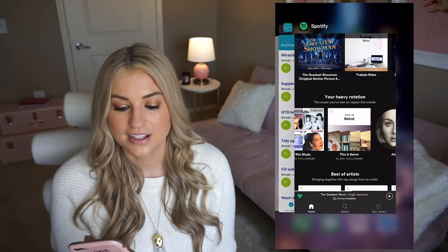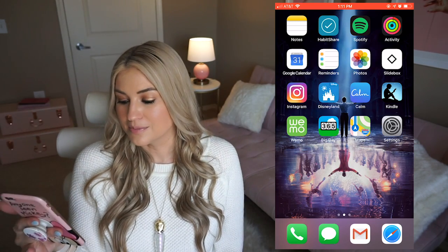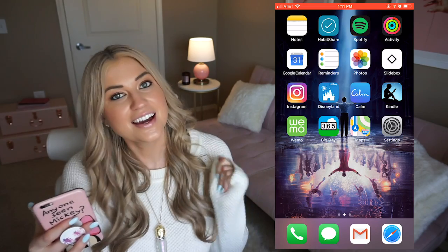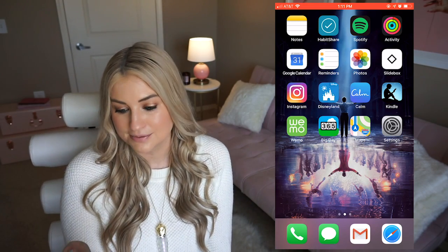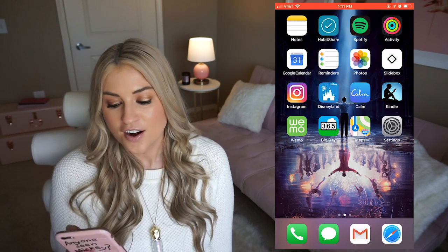Then there's a Big Day app which I use for countdowns — for instance, it's 28 days until my birthday. I have travel countdowns too but I don't want to share exactly where I'm going to be when. I think we should all have things we're looking forward to every single day — it gives you a reason to get up. Sometimes you just wake up and check your phone in bed, and I check that and it's like, I have so-and-so number of days until this big event and it makes me happy. Then I have Maps for obvious reasons and Settings for obvious reasons. That's the whole first page — everything I use hardcore on a daily basis.